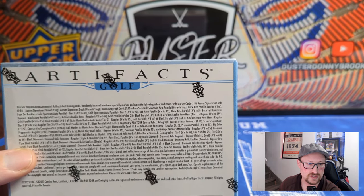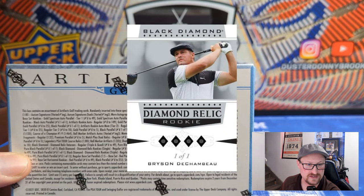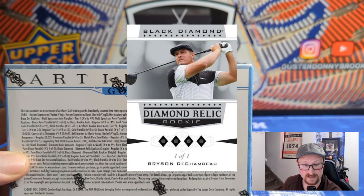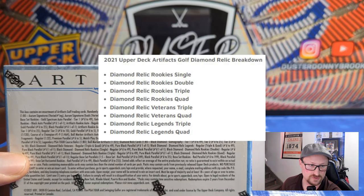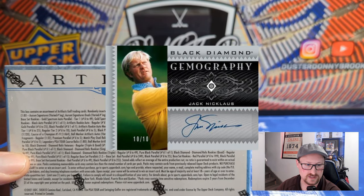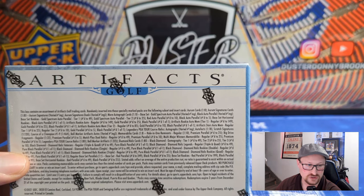There are low-numbered ball marker autograph relics displaying less common memorabilia, and Course of a Champion at one in 460 — that one has Tiger Woods autographs. Pulling a Tiger would be unbelievable. There are also course relic autographs with a little vial of sand from TPC Sawgrass. There's also Black Diamond in here, which parallels the hockey world — Black Diamond obviously was a hockey set.